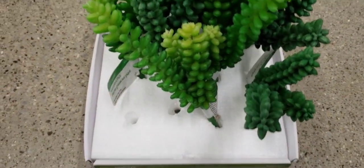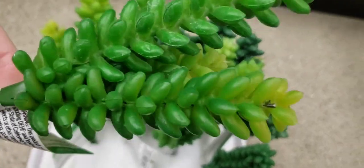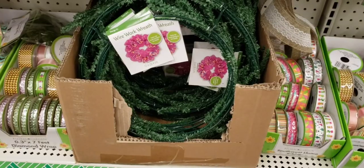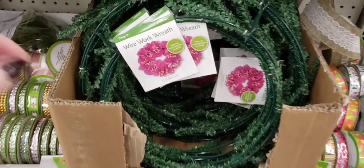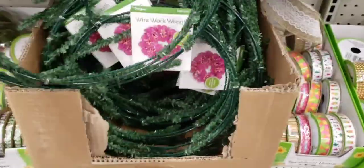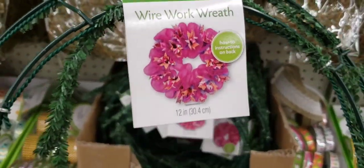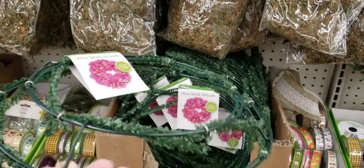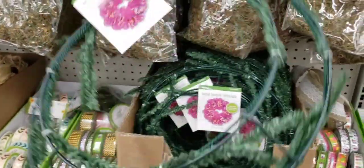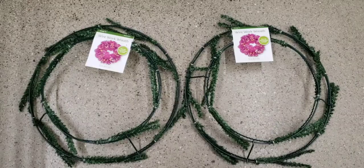I came back to these first succulent things — I just wanted to give you a better look. I mean, those things were heavy. What is this — a wire work wreath? It's a 12-inch by the brand Design It. Look at that. There are so many things you can do with that — they got two boxes full of those, and there's two of them put together.